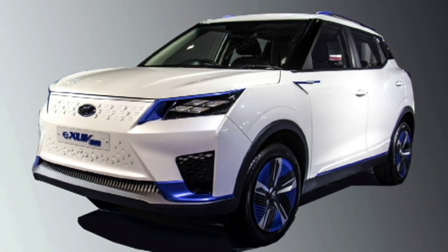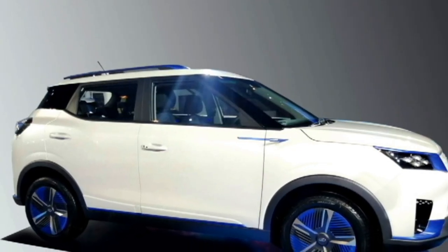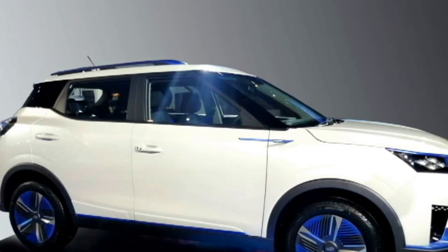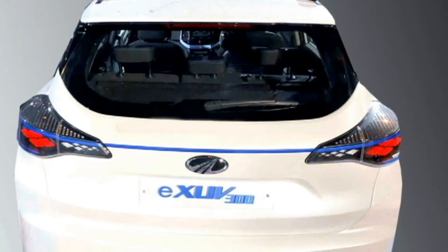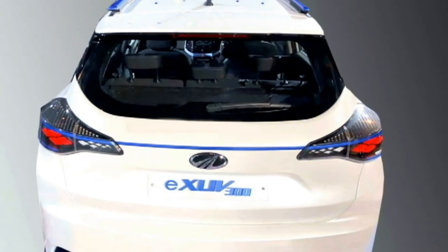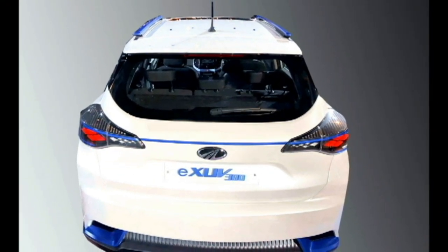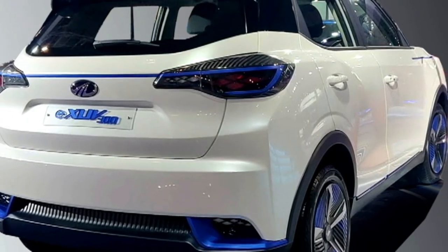The side profile gets tinted glass, roof rail, cameras instead of ORVMs, and a new set of alloy wheels. The rear profile gets new LED taillights along with a blue strip that connects the two taillights, a spoiler-mounted emergency braking light, rear washer and defogger, rear wiper, and an updated rear bumper.